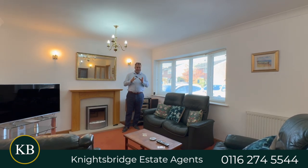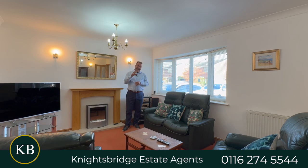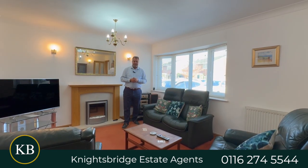So if you are a family seeking a four-bedroom detached house within a cul-de-sac setting in the suburb of Knighton, and you seek further information or to book a viewing, call Knightsbridge Estate Agents on the telephone number below.